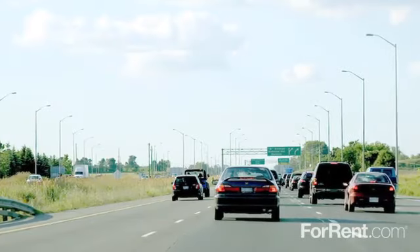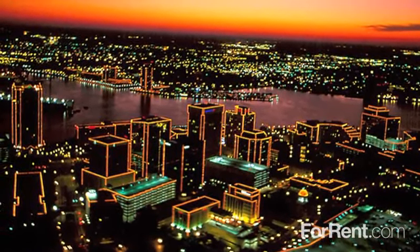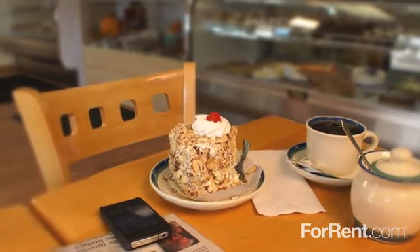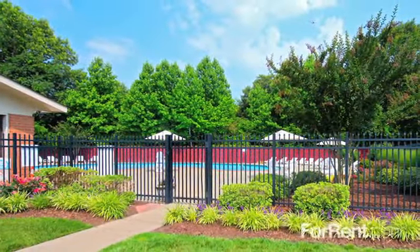We offer an excellent location close to I-64 and public transportation. Downtown Norfolk is just a short drive away and we're surrounded by amazing options for shopping, dining, and so much more. We're proud to offer our residents attentive customer service and reliable 24-hour emergency maintenance.